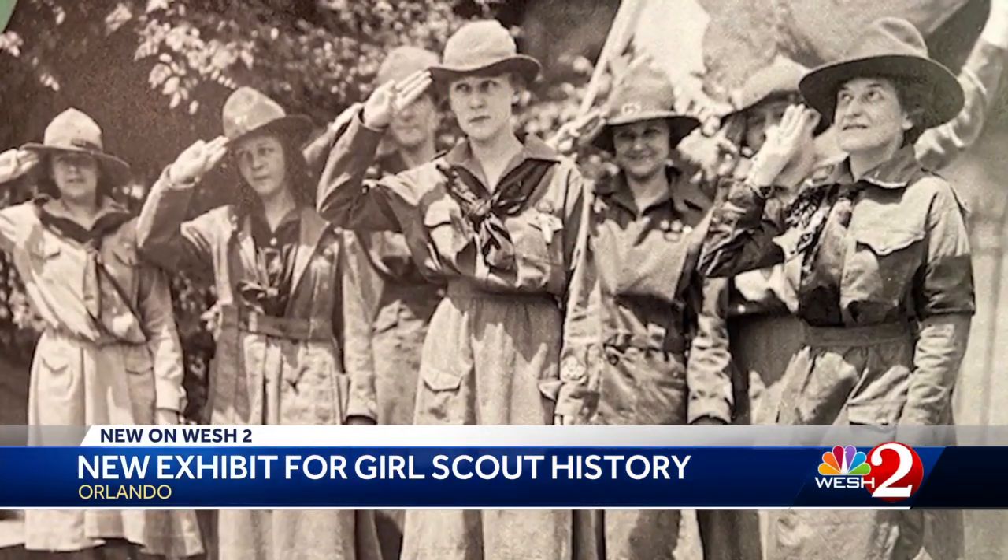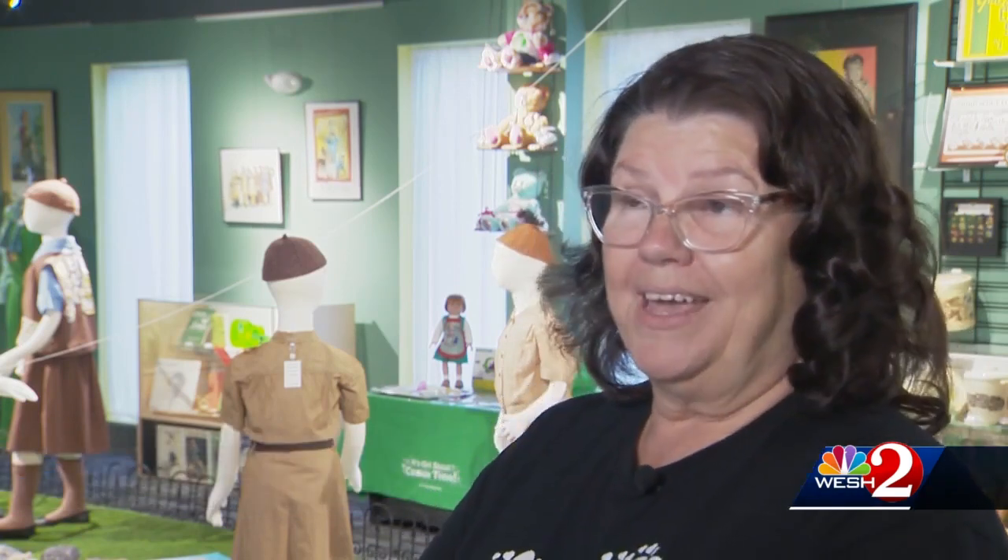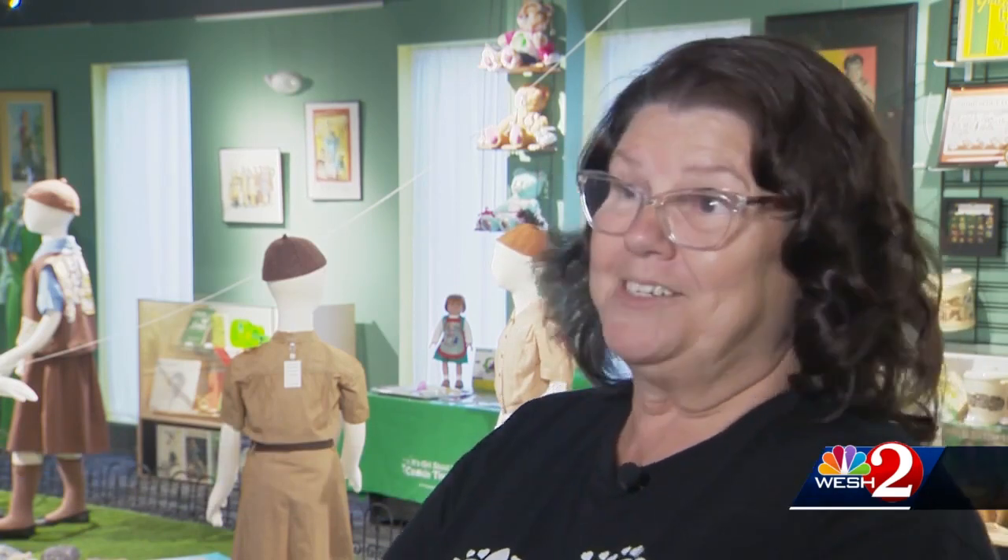The goal was making girls self-reliant — a radical concept. Rather than learning how to be proper young ladies, playing the piano, painting, and basically preparing to marry a man, the Girl Scouts offered something different.